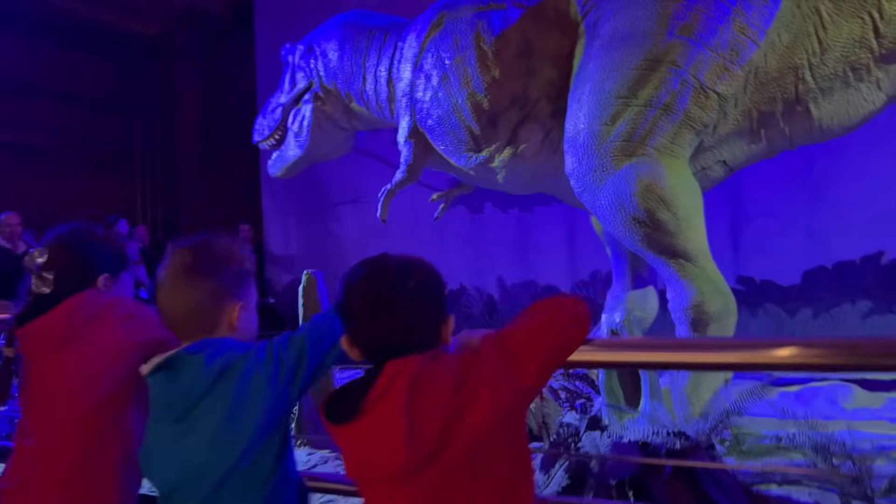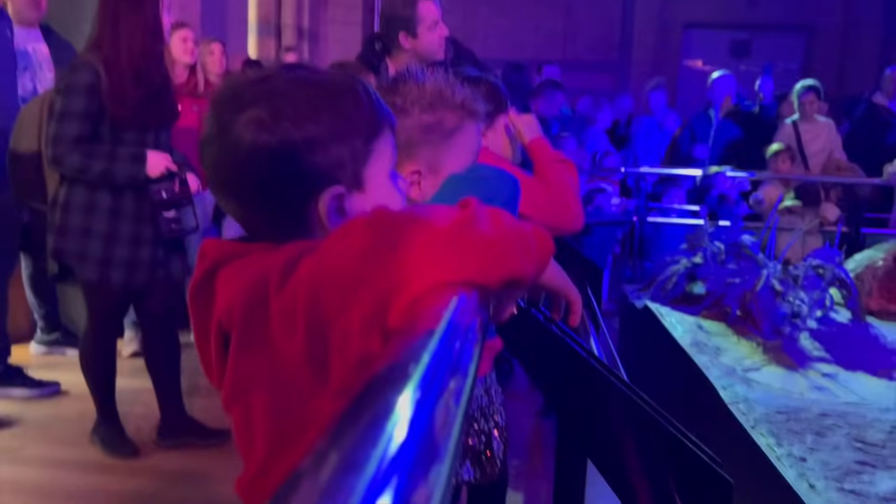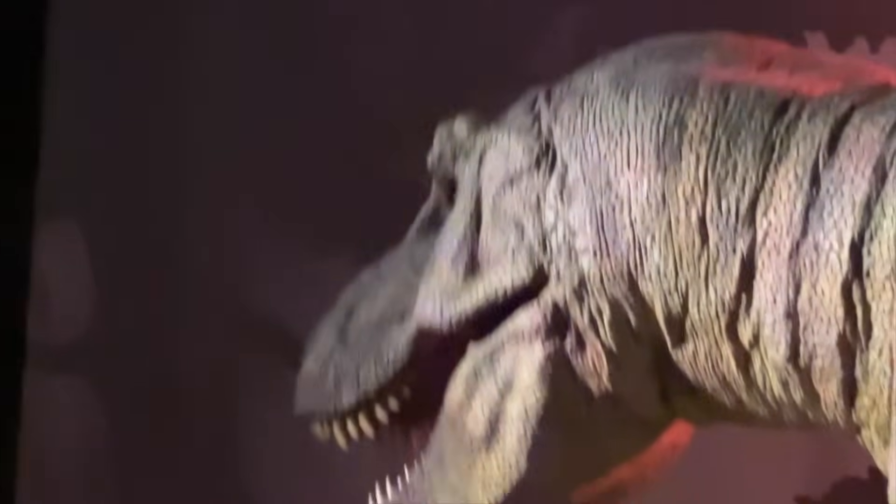Did you know that the T-Rex's teeth were as big as bananas? No way, that's one hungry dinosaur. Yeah, but I'm glad we don't have to worry about being T-Rex's snacks.